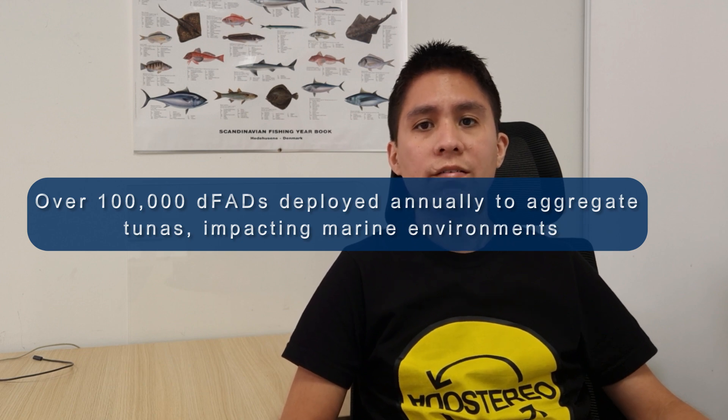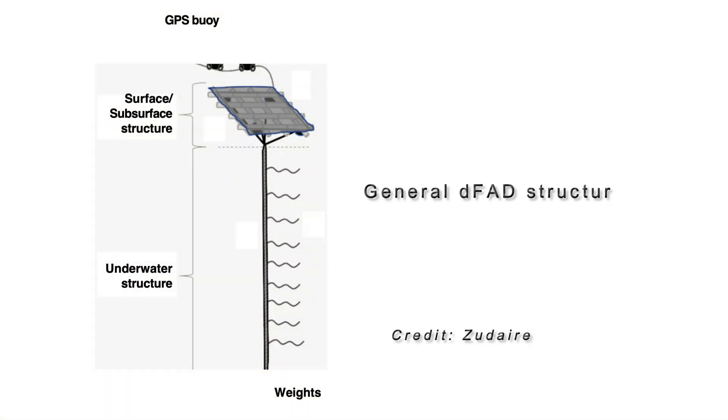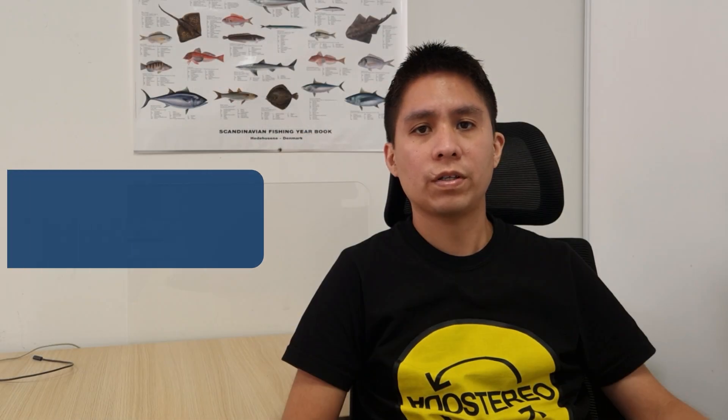In this work, for the first time, a dataset from the activated GPS buoys used by the French purse seine fleet in the Indian Ocean were made available, revealing the number and distribution of deactivated FADs and providing a first look into FAD fate post-deactivation.